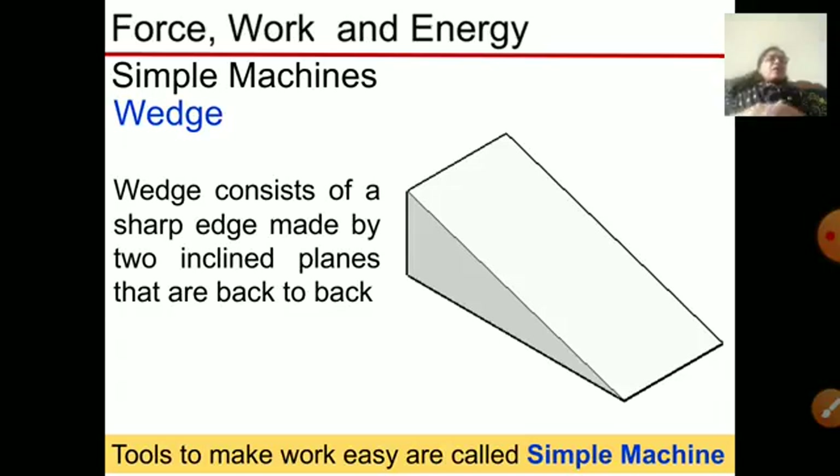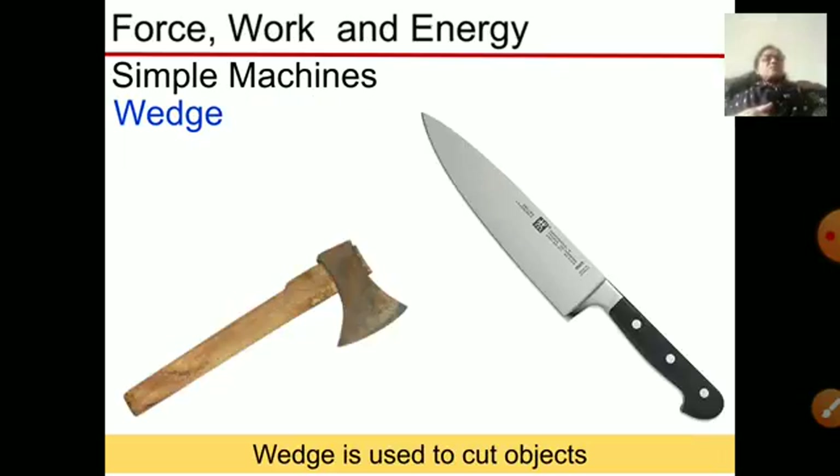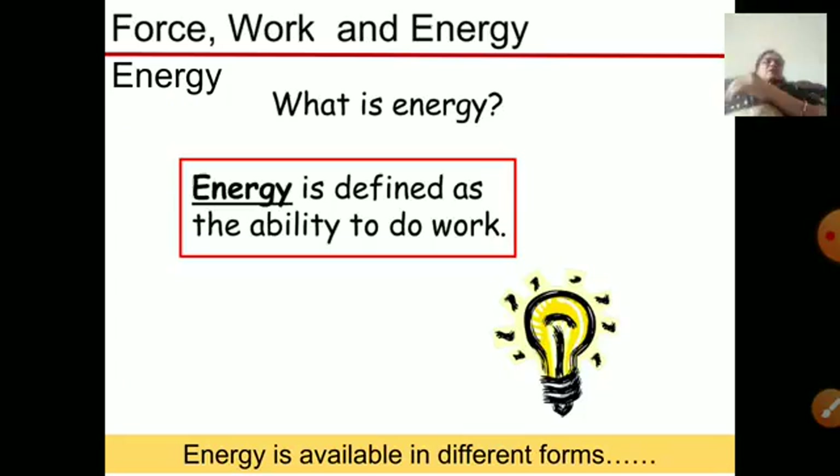A wedge consists of a sharp edge made with the help of two inclined planes placed back to back, creating a sharp edge that can be used to cut things. For example, a wedge is used to cut a log of wood. Other examples of a wedge are a knife and an axe, which help us to cut things.